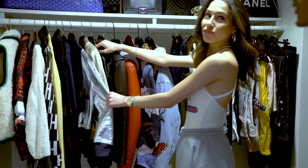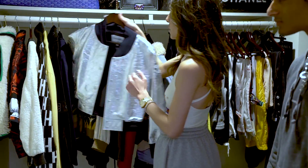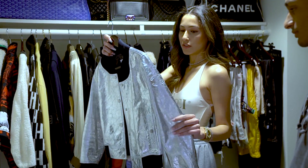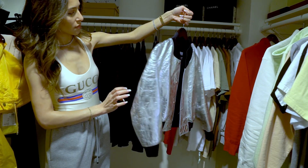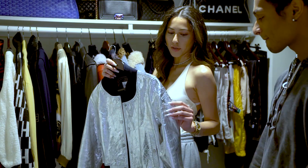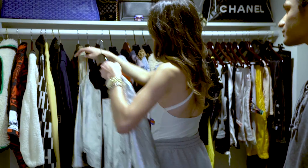You got this spaceman thing right here. This one is my Chanel one that I found in Vegas. I really love the color of the silver — it's kind of crazy — and all the detail that went into it, and then the embroidery of the Chanel logo on the arm.